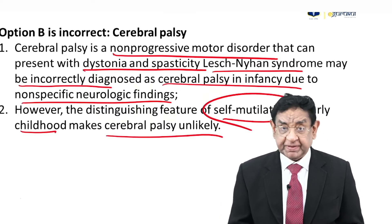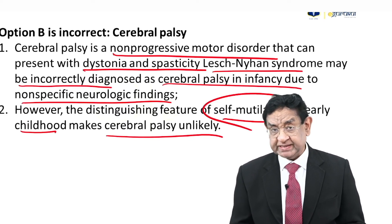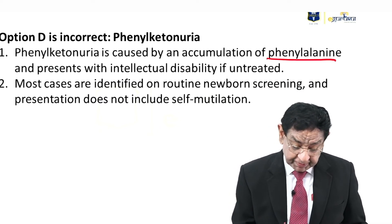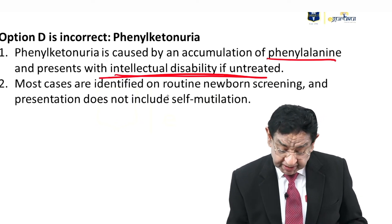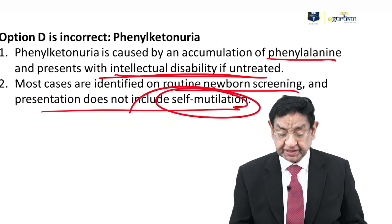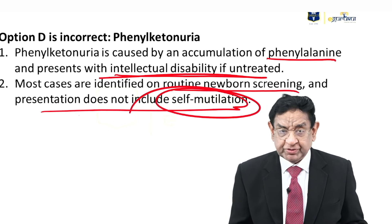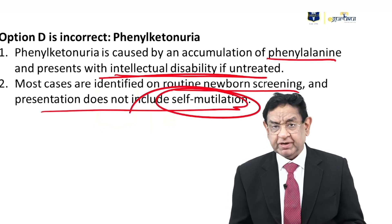Like in this case, although the child is banging the head on the wall and doing nail biting, these are not features we get in cerebral palsy. Phenylketonuria is caused by accumulation of phenylalanine and presents with intellectual disability if untreated; most cases are diagnosed on routine screening, and presentation does not include self-mutilation. So you can see that self-mutilation is such an important diagnostic tool for Lesch-Nyhan syndrome — whenever you see a pediatric patient with high uric acid and self-mutilation, think about Lesch-Nyhan syndrome.